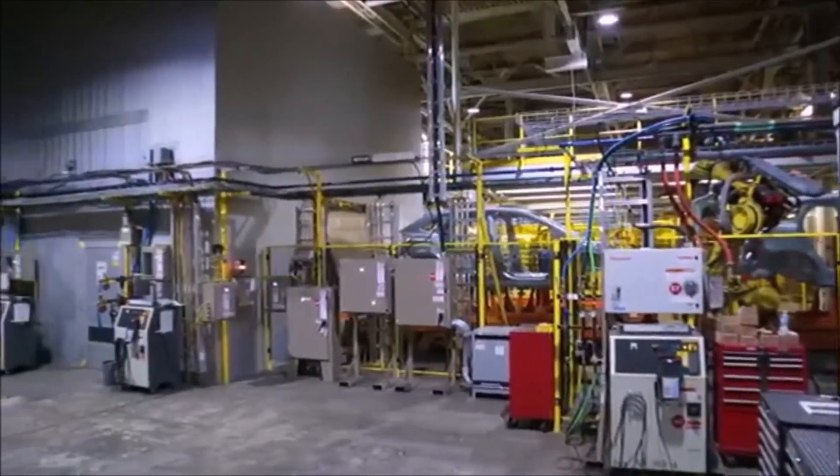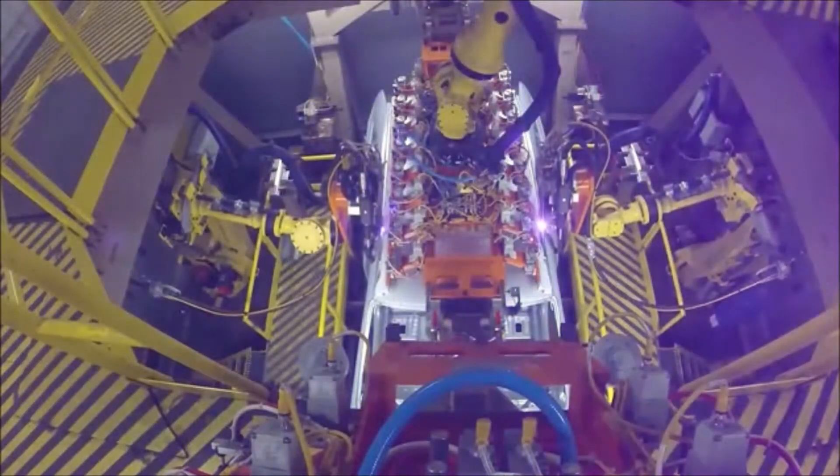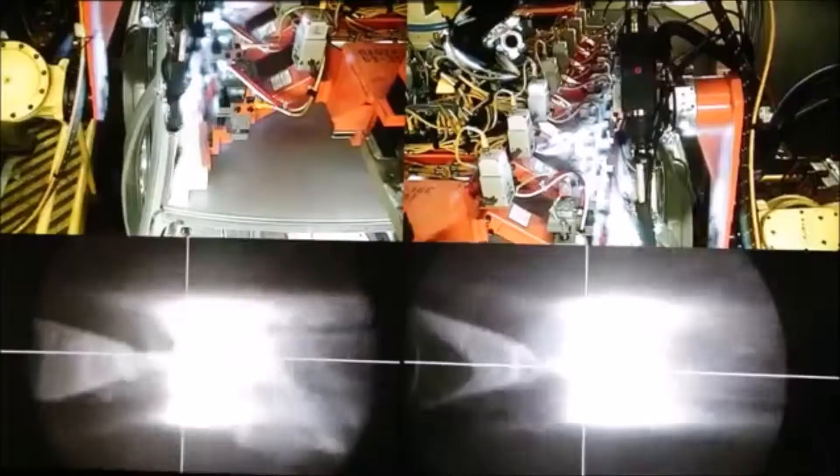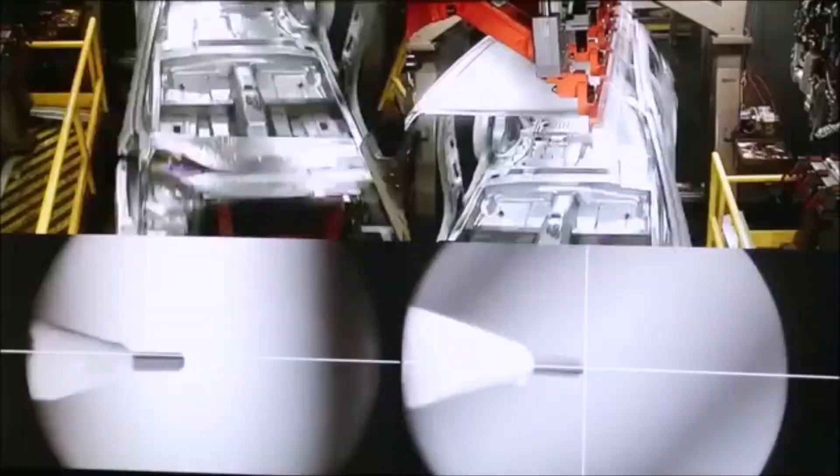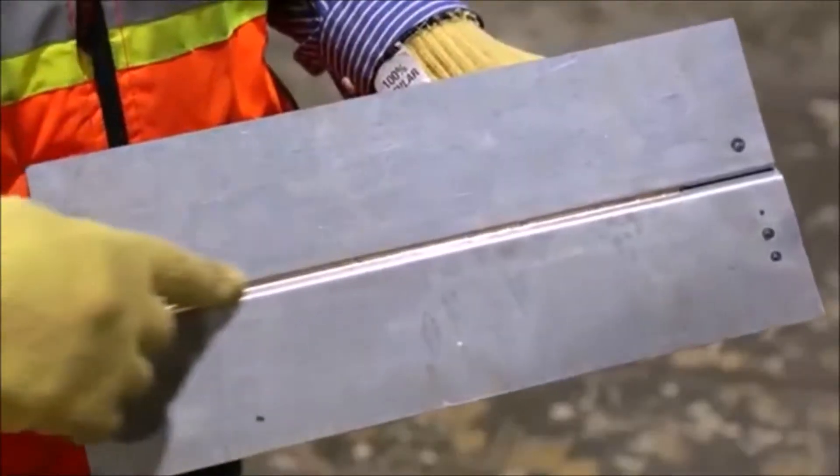We've also added our new laser braze booths, using silicon bronze wire and laser as a heat source to bond the roof to the body sides. It gives us a more precise seam, stronger, and a much better finish for the customer.